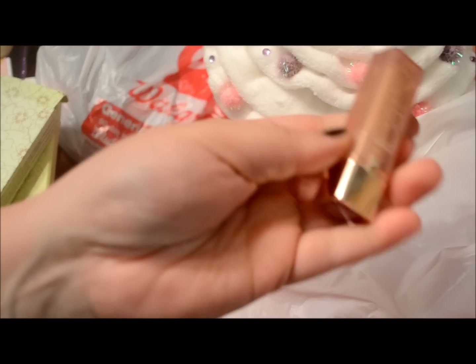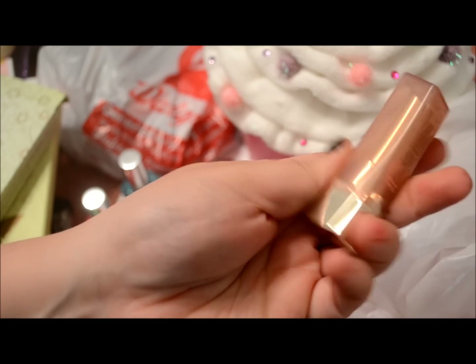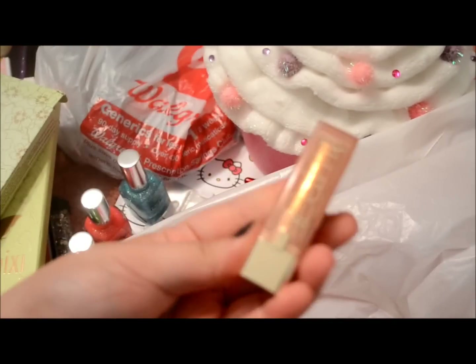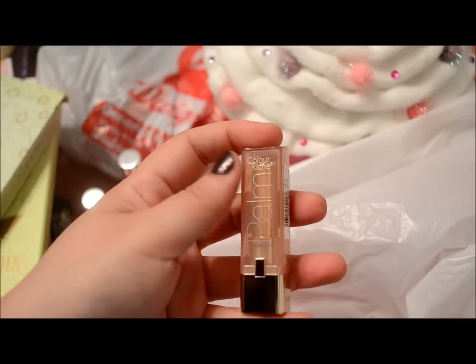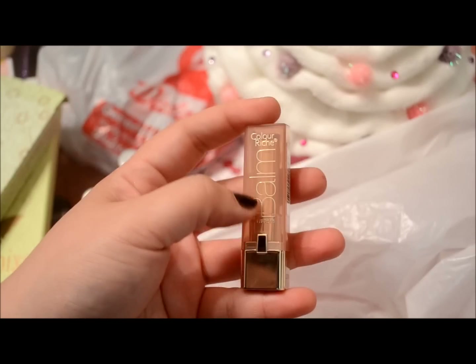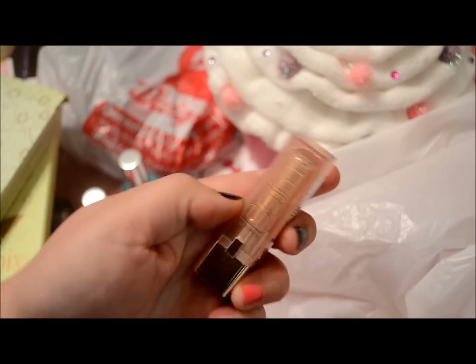I got a $2 off coupon for this L'Oreal Colorish Balm in Nourishing Nude — really pretty. Some people prefer the lip butters and some prefer the nourishing lip balms. I do have a couple of the lip butters, and this is my first time trying this L'Oreal lip balm, so I'll see which one I like better.